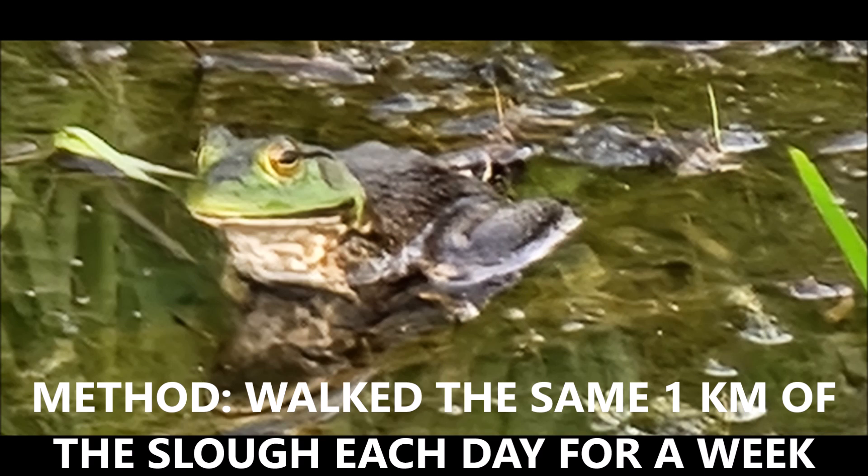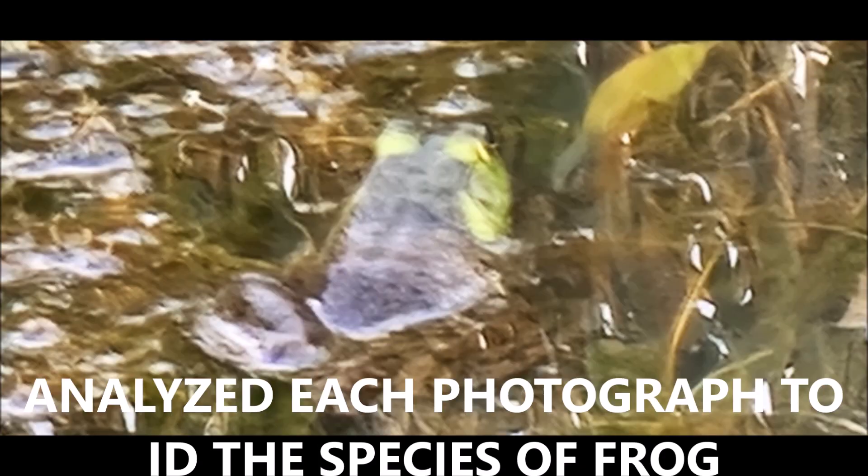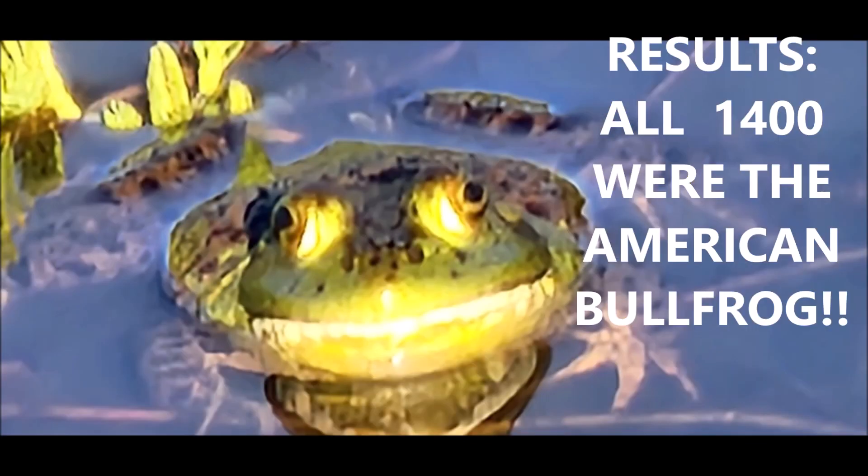The method was I walked through the same kilometer of slough every day for a week. I photographed every frog seen, up to 200 in one kilometer of the bog, analyzed each photograph to identify the species of the frog, then performed statistical analysis of the frog species based on n equals 1,400.